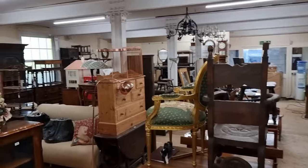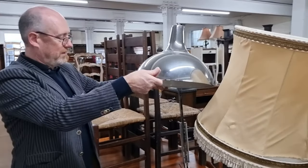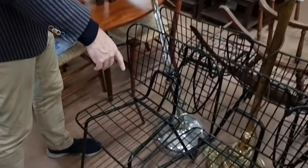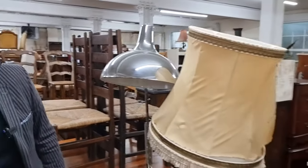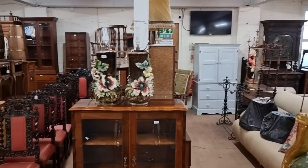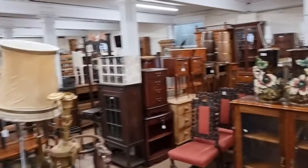Look at this standard lamp here — it's floor standing as well. Looks like a student's angle poise, but it stands on the floor. That's a beautiful thing. We'll have a look downstairs now, because that's where a lot of the garden things are.